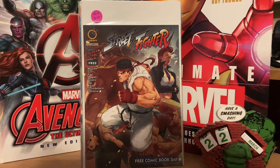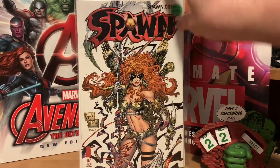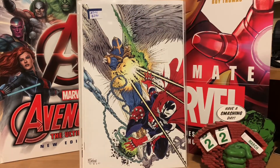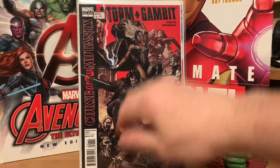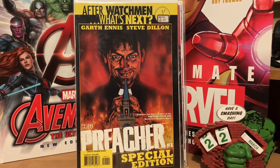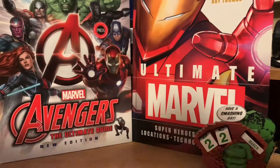I also got an Avengers Free Comic Book Day issue. From this booth I picked up a couple of Spawn issues — Spawn number ninety-seven with a really nice Angela cover by Greg Capullo and Todd McFarlane, and a virgin variant of Spawn two-ninety-eight which is a homage to Amazing Spider-Man two-ninety-eight. Then Storm and Gambit: Curse of the Mutants one-shot and a Preacher special edition. All of those from the antique mall for basically eighty-five cents a piece.